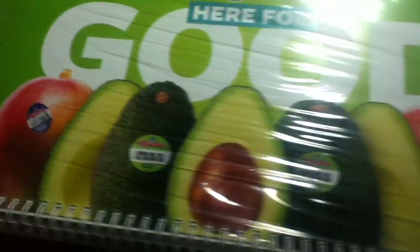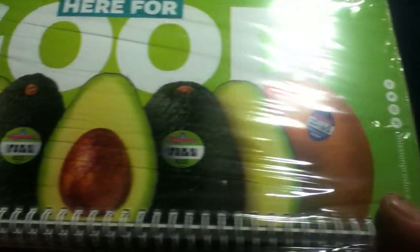You can see some examples of their product offerings with PLU stickers on there. It's also a spiral-bound calendar — I haven't actually seen one of these yet, so we're going to take a look at it together right now.